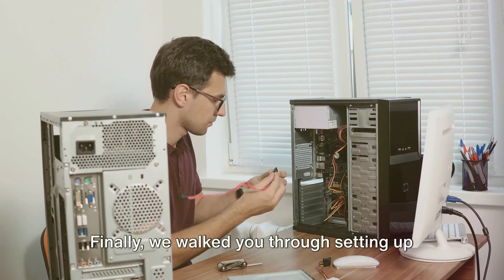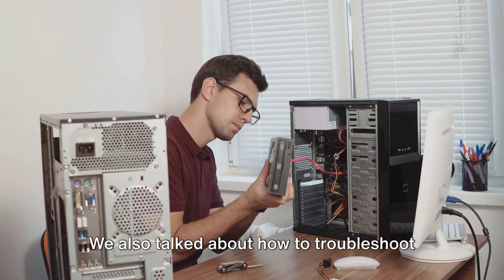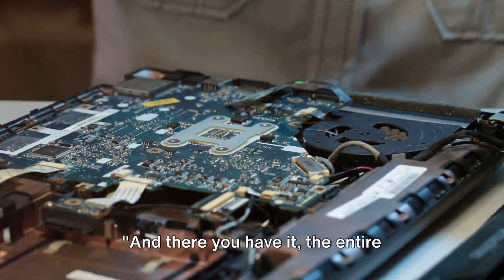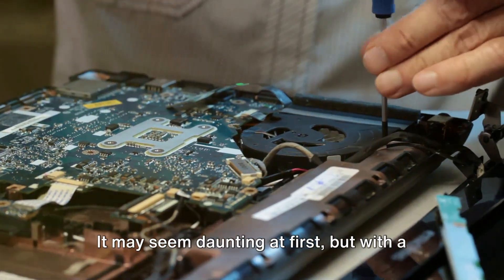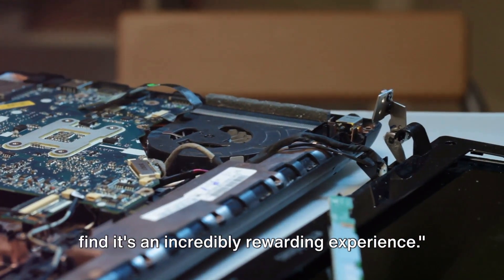Finally, we walked you through setting up your PC — installing an operating system, drivers, and any software you need. We also talked about how to troubleshoot common problems and ensure everything is running smoothly. And there you have it: the entire process of building your own PC. It may seem daunting at first, but with a bit of patience and perseverance, you'll find it's an incredibly rewarding experience.